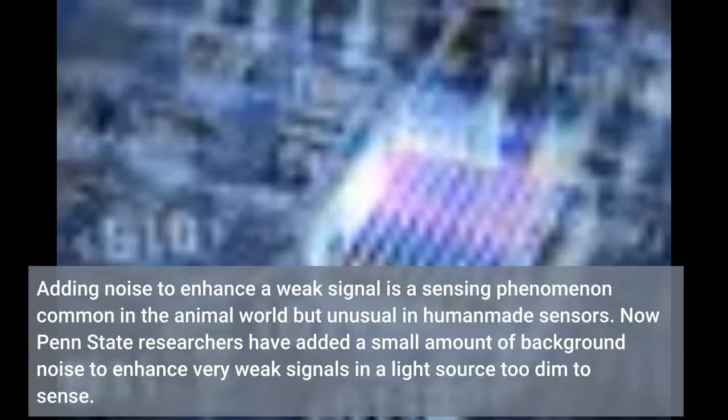Adding noise to enhance a weak signal is a sensing phenomenon common in the animal world but unusual in everyday senses. Now Penn State researchers have added a small amount of background noise to enhance very weak signals in a light source too dim to sense.